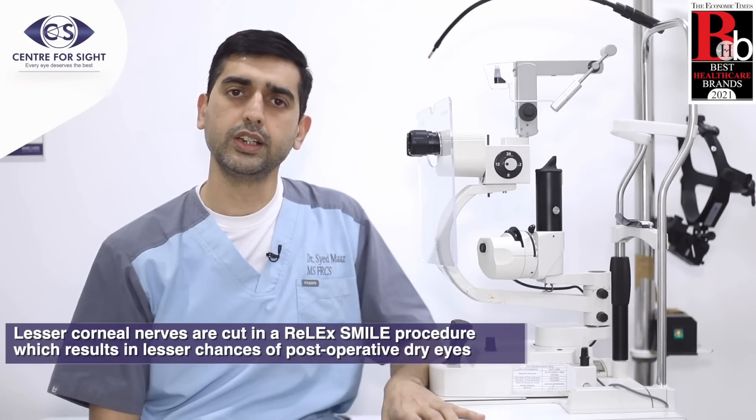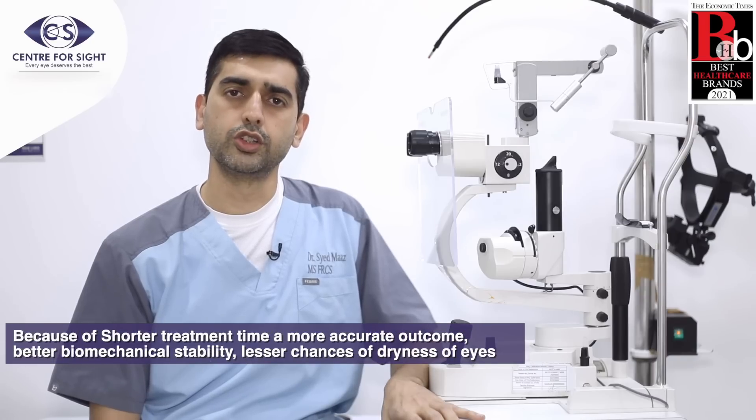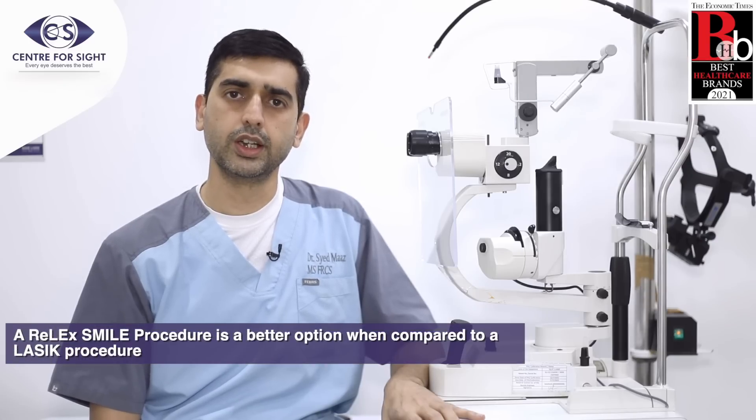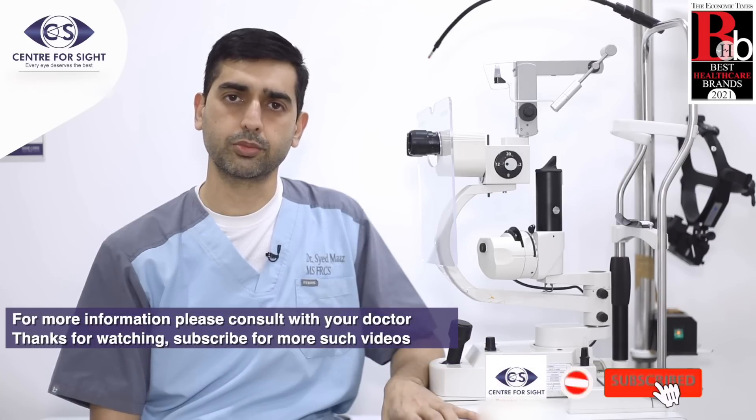Lesser corneal nerves are cut in a RELAXMILE procedure, which results in lesser chances of post-operative dry eye. Because of shorter treatment time, more accurate outcome, better biomechanical stability, and lesser chances of dryness of eyes, a RELAXMILE procedure is a better option when compared to a LASIK procedure.